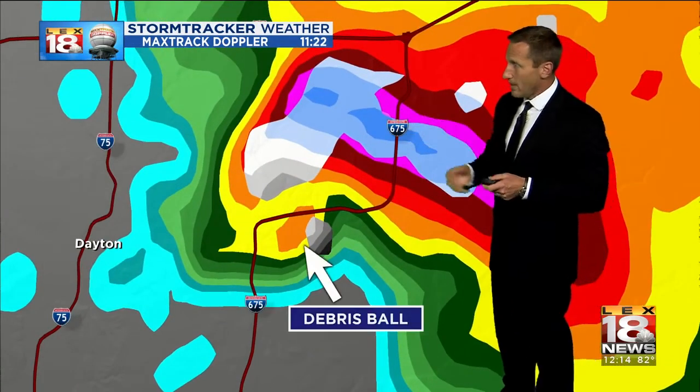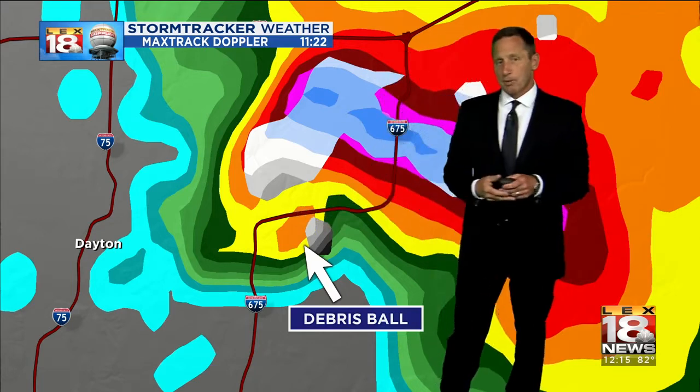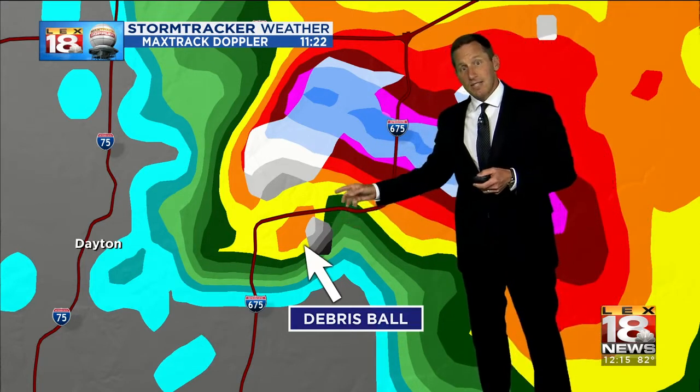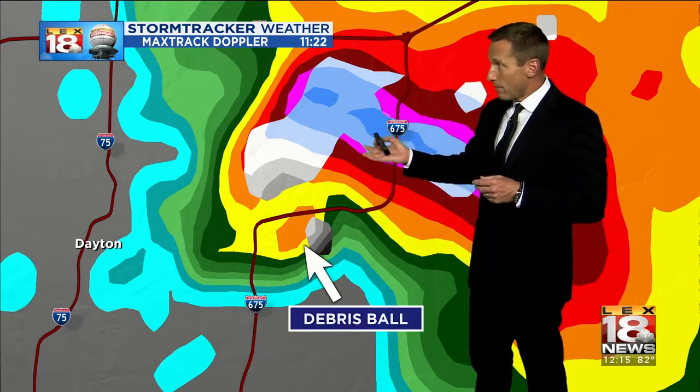As this storm just continued to gather strength, there was something called a debris ball wrapping around the back end of that storm, which basically is debris that's been lofted, and the radar interprets it as heavy rain and hail. It's an indication of a tornado on the ground more often than not, and damage ongoing — and boy, do they have damage up across Dayton.